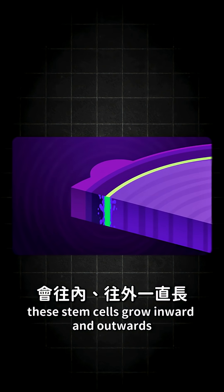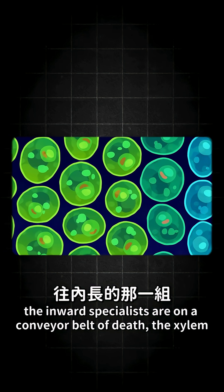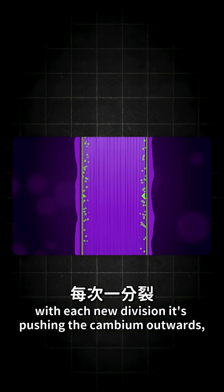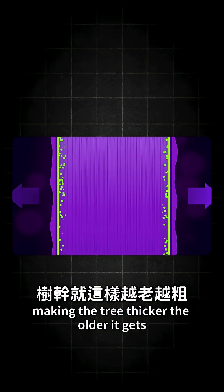These stem cells grow inward and outwards, turning into two groups of specialists. The inward specialists are on a conveyor belt of death — the xylem. With each new division, it's pushing the cambium outwards, making the tree thicker the older it gets.